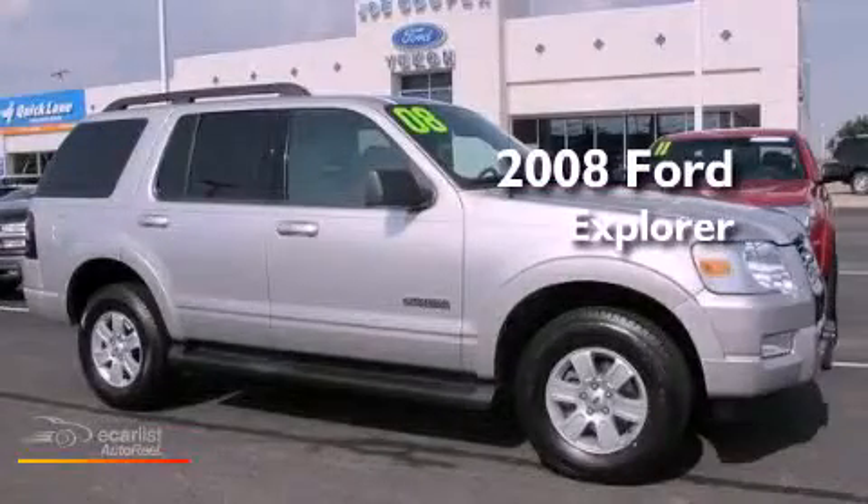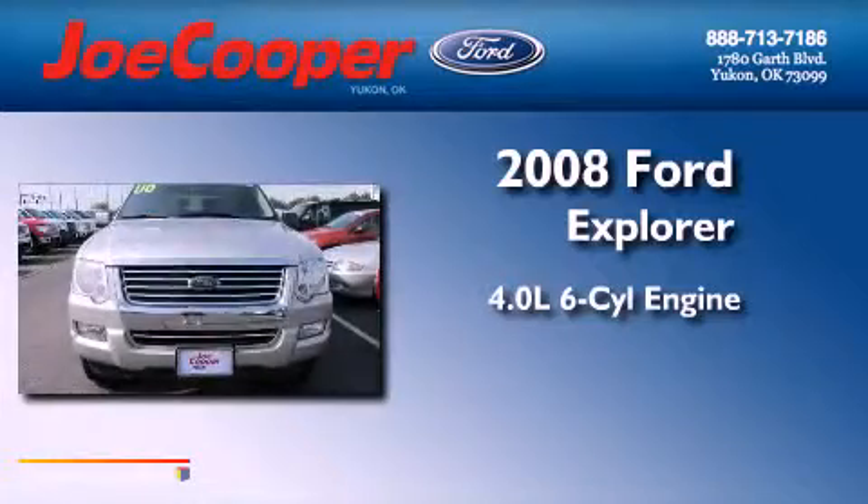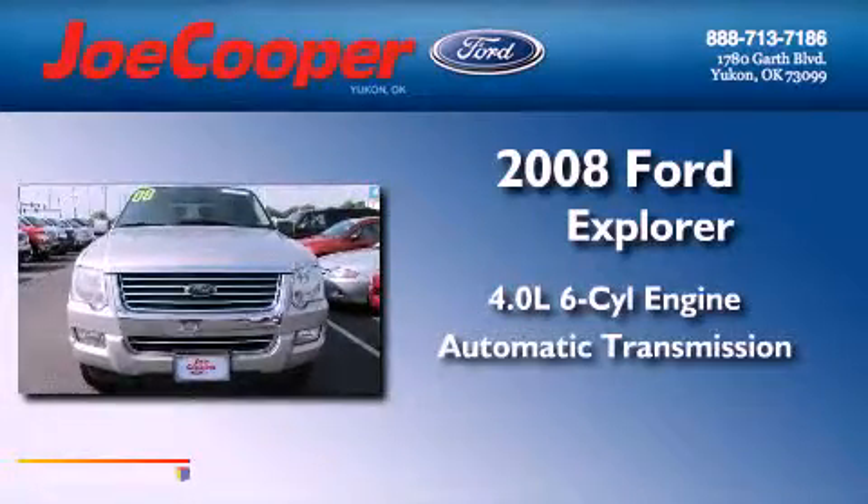This is a 2008 Ford Explorer. It features a 4.0-liter six-cylinder engine and an automatic transmission.